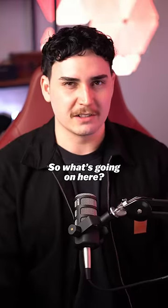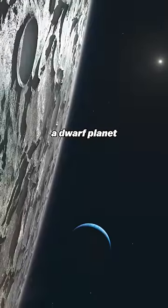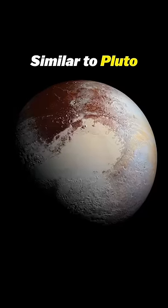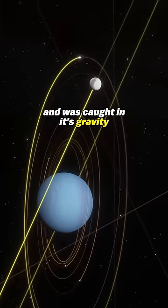So what's going on here? Well, some scientists believe that Triton was originally a dwarf planet, similar to Pluto, but one day it came too close to Neptune and was caught in its gravity.